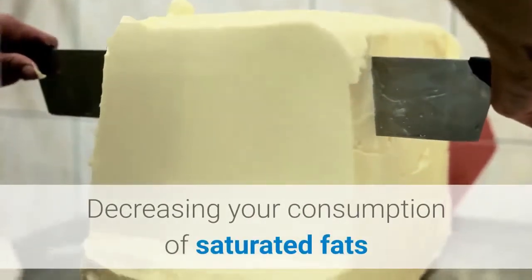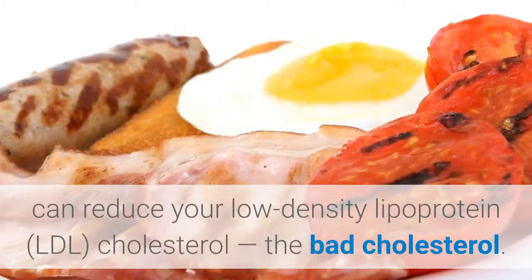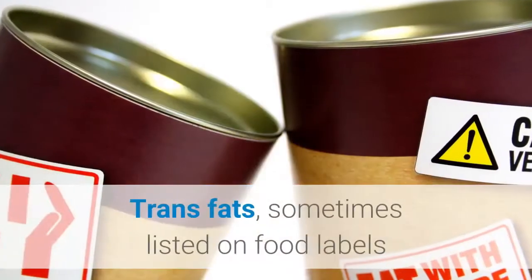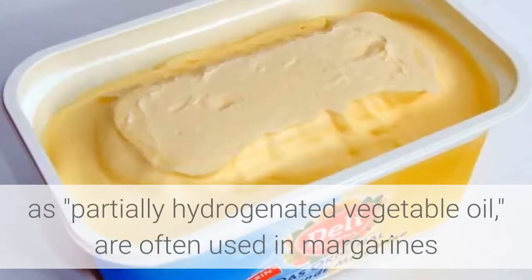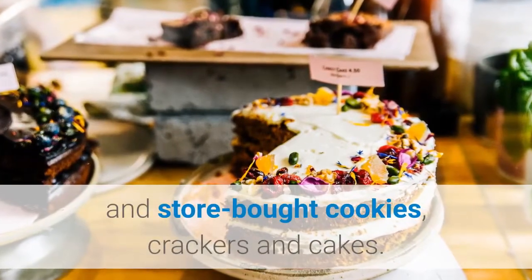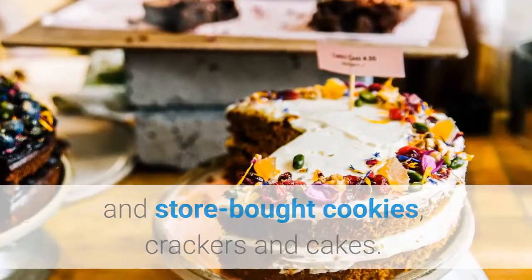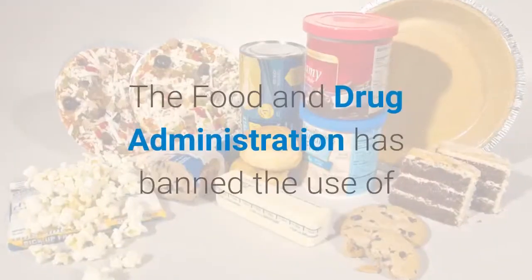Decreasing your consumption of saturated fats can reduce your low-density lipoprotein (LDL) cholesterol — the bad cholesterol. Tip 2: eliminate trans fats. Trans fats, sometimes listed on food labels as "partially hydrogenated vegetable oil," are often used in margarines and store-bought cookies, crackers, and cakes. Trans fats raise overall cholesterol levels.